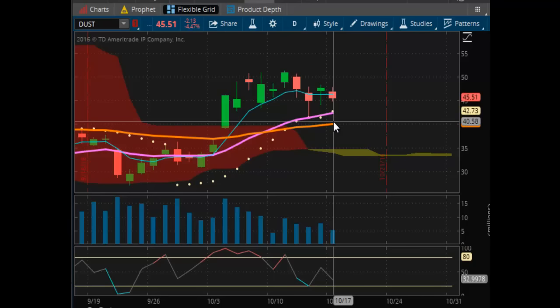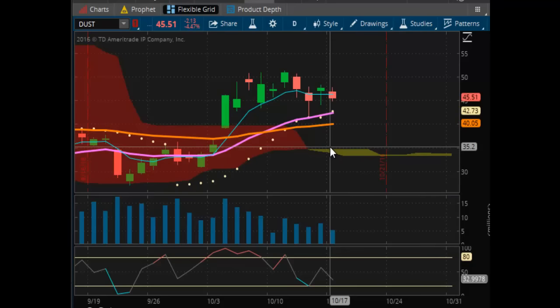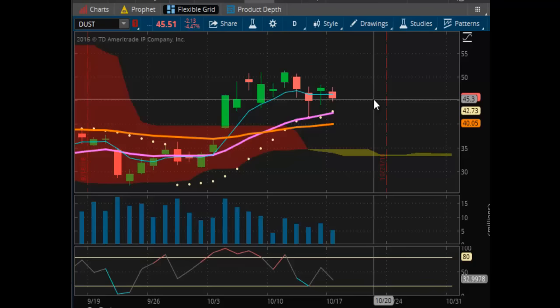The $42.73 current support will not hold, and you'll get back down toward the long-term support of $40.05. If that does not hold, you've got the air pocket down to $35, and that's going to be your last level of support, because once you break through $30, that's all she wrote — and then that's a negative trend at that point.